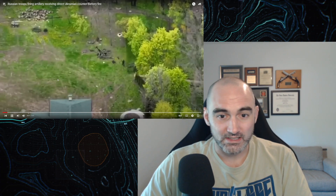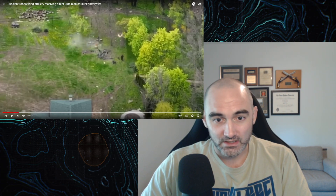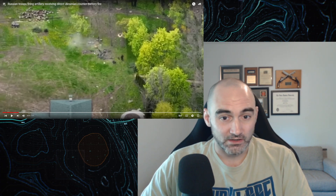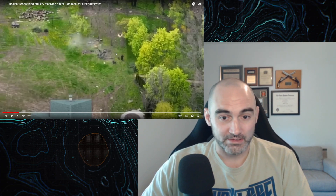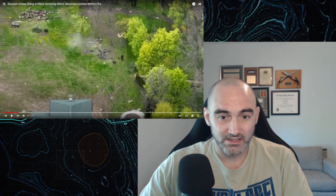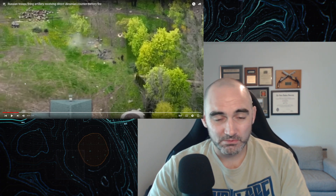This is Russian troops firing artillery receiving direct Ukrainian counter-battery fire. What we're looking at is a Russian artillery position. You can see the artillery piece itself. It looks pretty hastily set up because classically, if you have any kind of time, you're going to want to dig this artillery piece in, surround it with sandbags to make it harder to damage with counter-battery fire, and protect its crew. But the crew here are basically just in the open. There may also be a fire direction computer or some digitized system for feeding target data, but it seems pretty hastily set up.